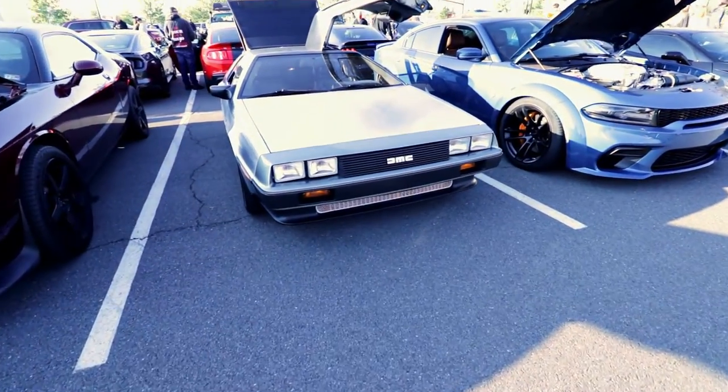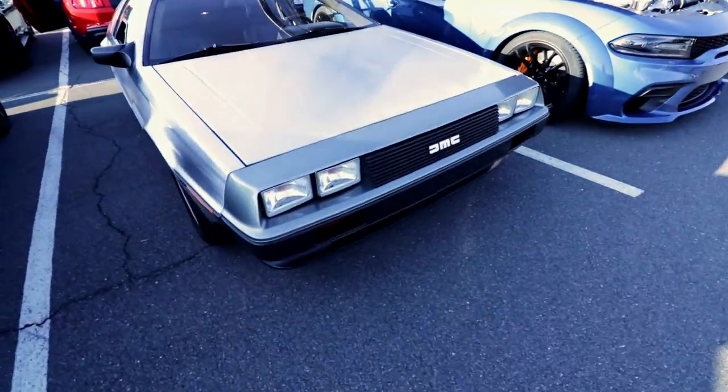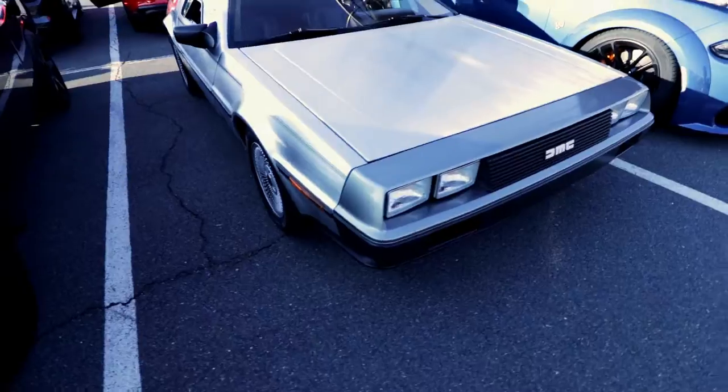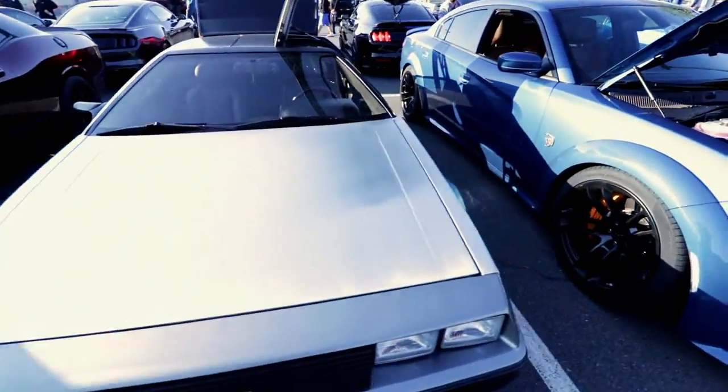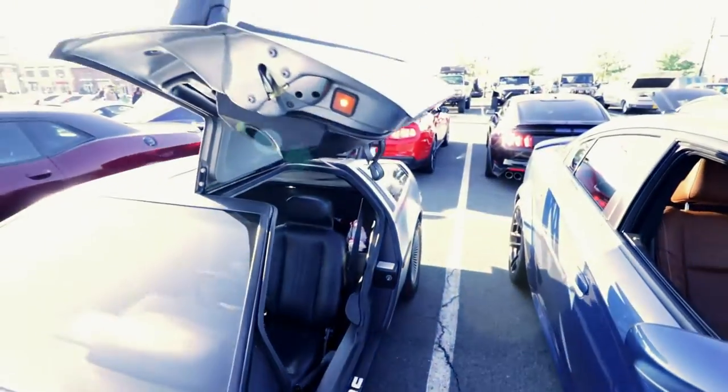Look who we got here — a DeLorean. Back from the future. Drive this car and you can go to 2021. DeLorean — doors go up.